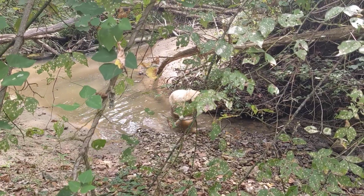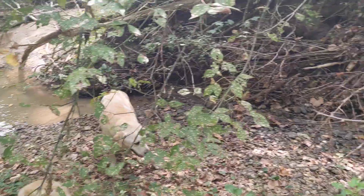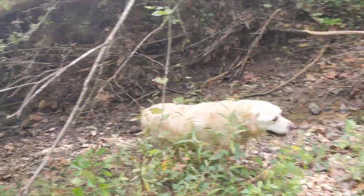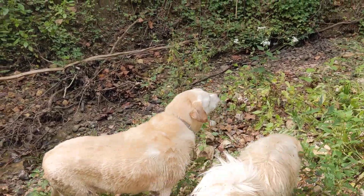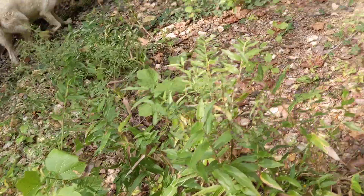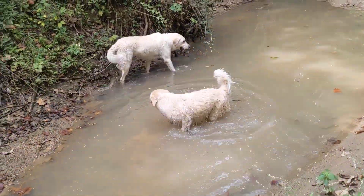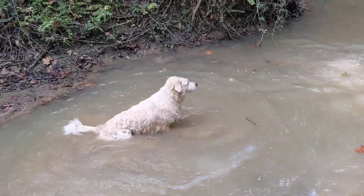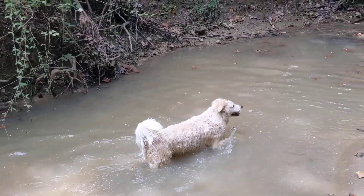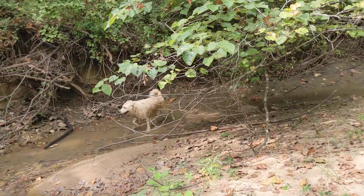You okay Kune? Need help? Come on buddy, Kigali, let's go. Yeah, it's pretty rough down here, isn't it? I don't know if you guys can see, but Kigali has got a ridiculous amount of those little green things all over in her fur. It's probably gonna take me hours to pick them out.